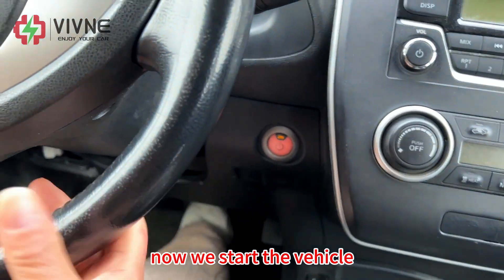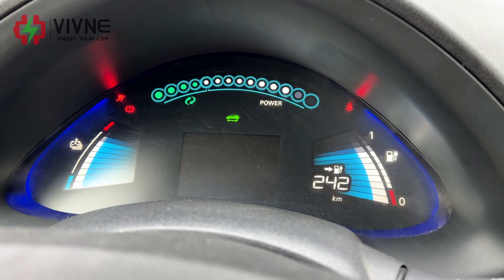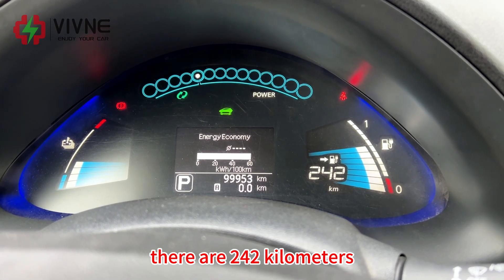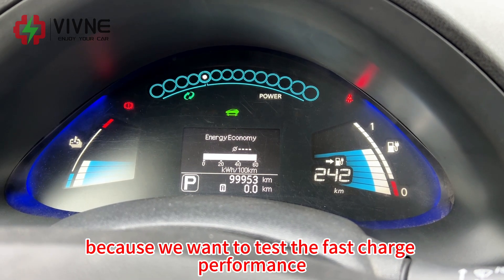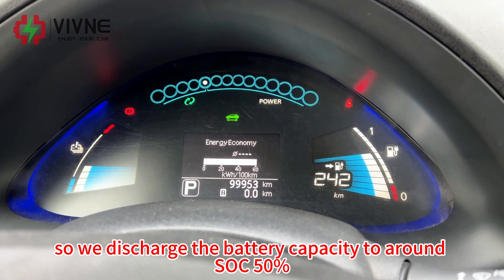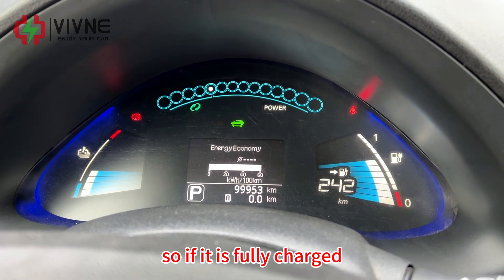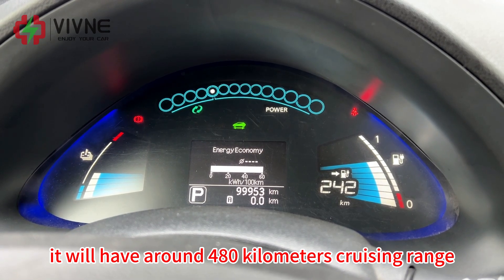Now we start the vehicle. The car is in ready status. There are 242 kilometers of remaining cruise range on the dashboard. Because we want to test the fast charge performance, we discharged the battery capacity to around 50% SOC. If fully charged, it will have around 480 kilometers of cruise range.